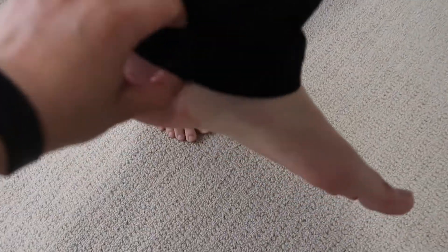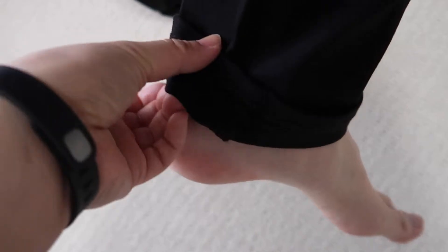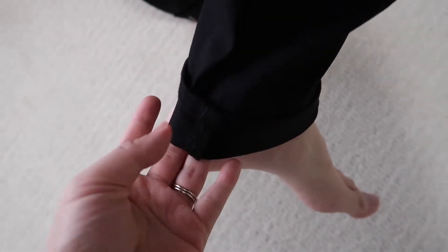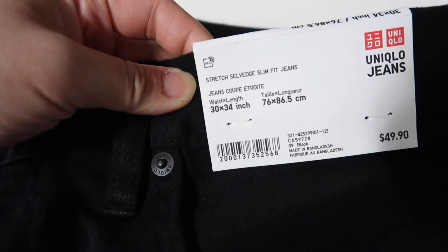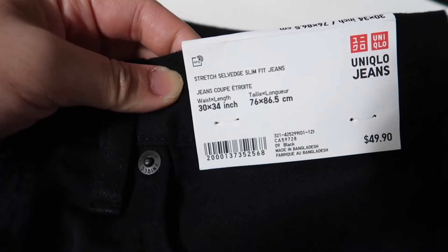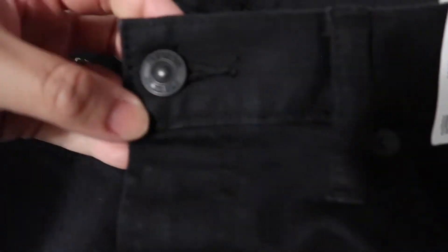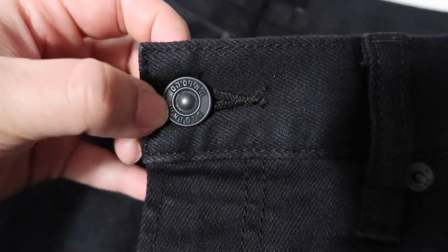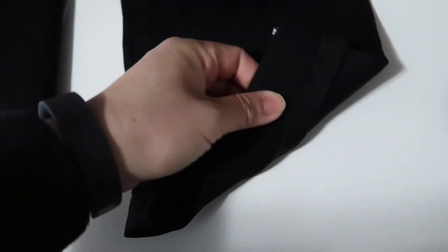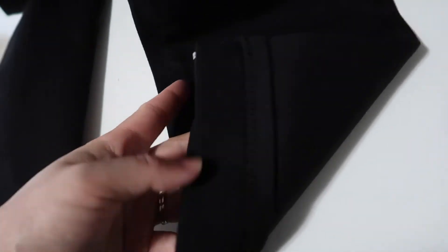I love the cut at the bottom as well — it's really nice detailing. It's really stretchy and comfortable. This is the stretch self-edge slim fit jeans: 30 inch waist and 34 inch length. I love the detail on the buttons, and the bottom has a nice style detail too. It's not too tight at the bottom — the skinny fit is not too skinny.